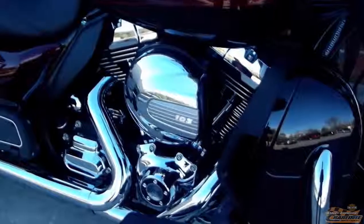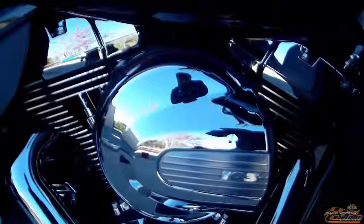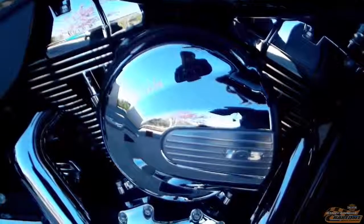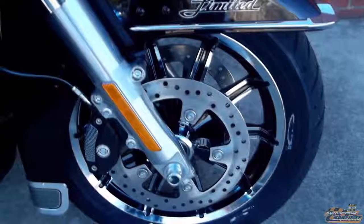Big Twin Cam 103 high output engine. Harley Davidson combines air-cooled and liquid-cooled heads to optimize performance. Optimized cams and high-flow air intake. Reflex ABS with linked brakes come standard.